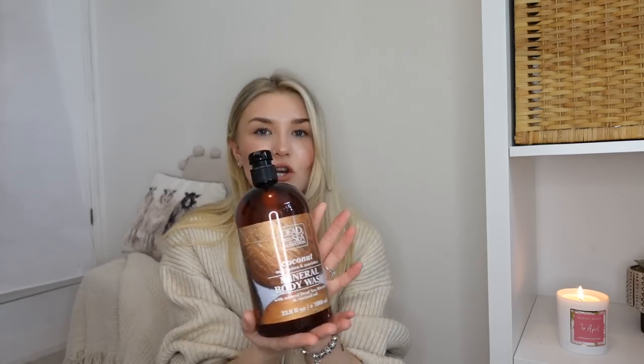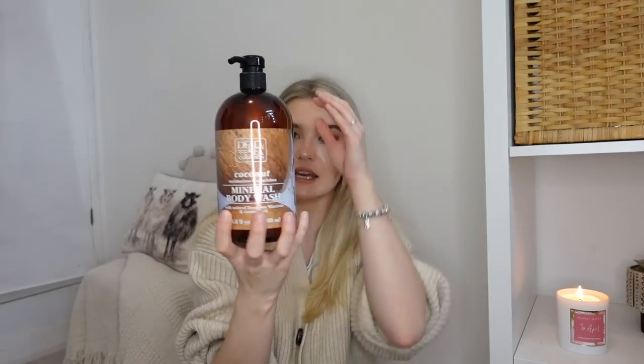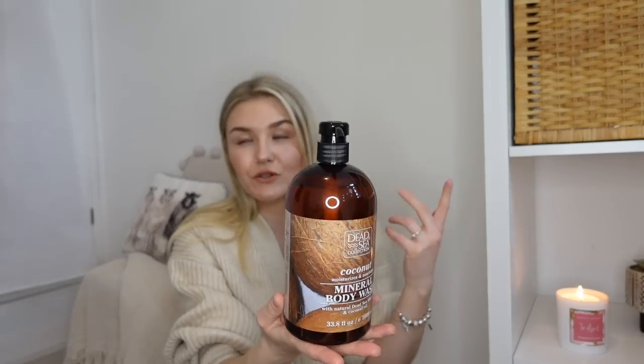The first toiletry I got was this coconut body wash from Home Bargains. Just a big body wash for the shower - I quite like the colour of the bottle. It's the Dead Sea collection which I've used in the past. I really like it and having a big bottle like that means I can use it and Ash can use it too.